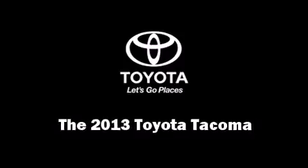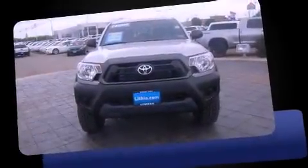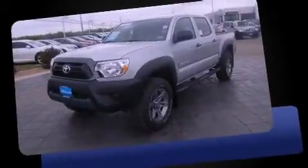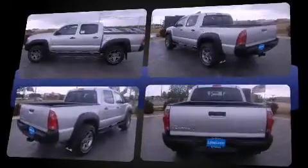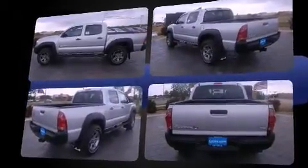Climb inside the 2013 Toyota Tacoma. This four-door, five-passenger truck provides a satisfying ride for all passengers. It features an automatic transmission, four-wheel drive, and a four-liter, six-cylinder engine.